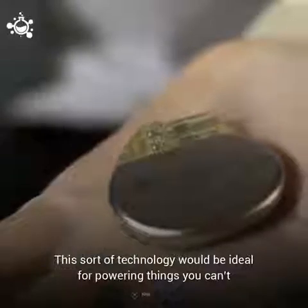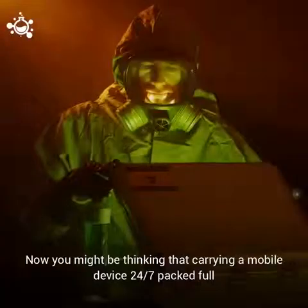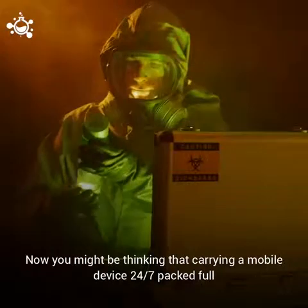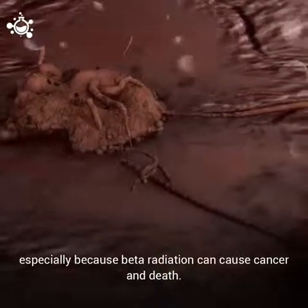This sort of technology would be ideal for powering things you can't, or would rather not, access often, such as pacemakers. You might be thinking that carrying a mobile device 24-7 packed full of radioactive materials is a bad idea, especially because beta radiation can cause cancer and death.